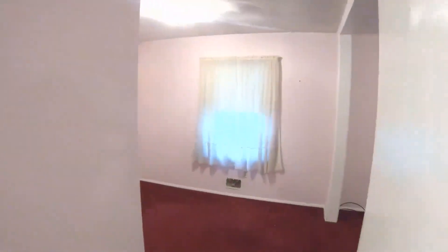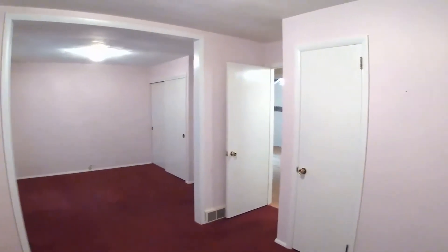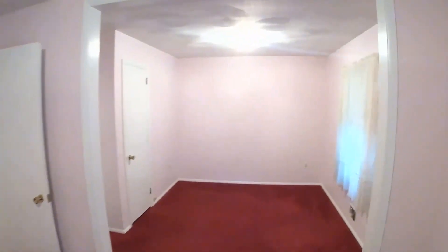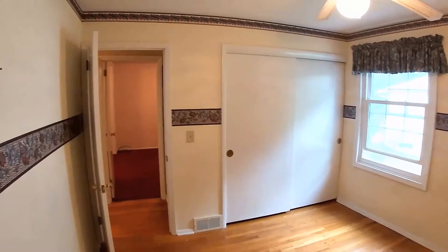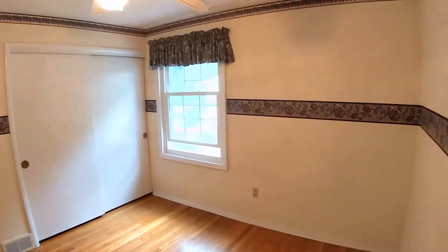This home has more bedroom space than you'd imagine. A large master bedroom was made from two original bedrooms, and could be converted back to two rooms if needed. There's an additional spacious bedroom off the hallway, along with a newly updated full bath.